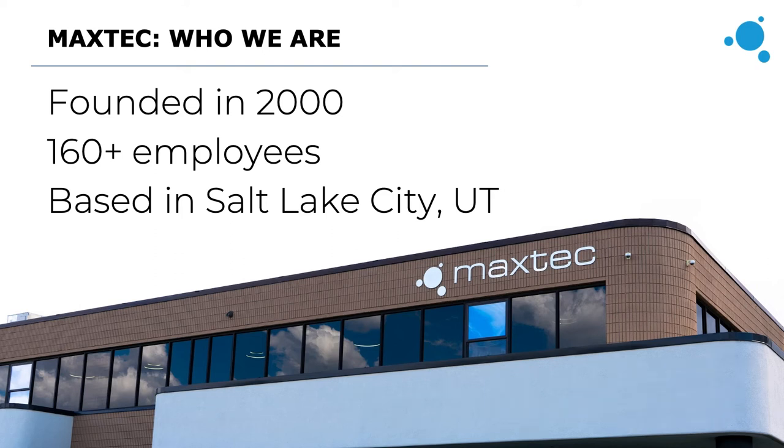To give you just a little bit of background on MaxTech, MaxTech was founded in 2000 so we're just over two decades old. We have over 160 employees and we're based out in Salt Lake City, Utah.